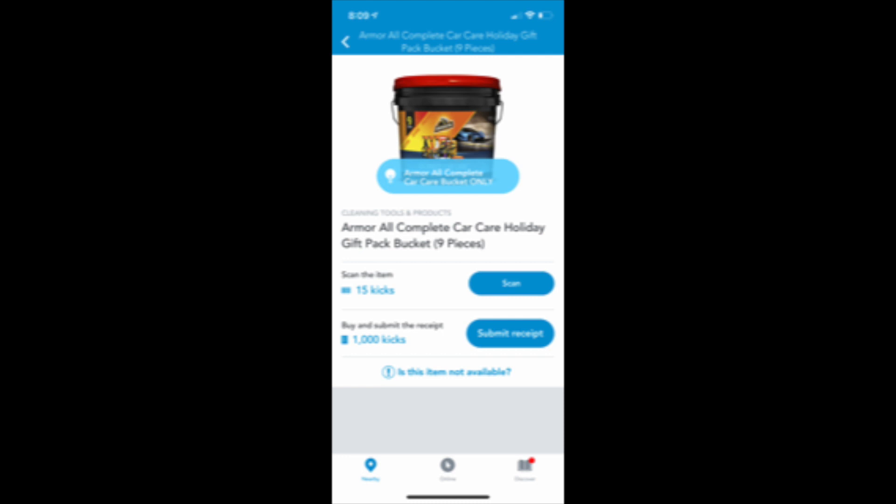I will have links below to all of the rebate apps that I mentioned. I hope you guys are all having a fantastic Thursday and I will talk to you all very soon. If you guys shopped the Black Friday deals early, let me know in the comment section below what you scored.